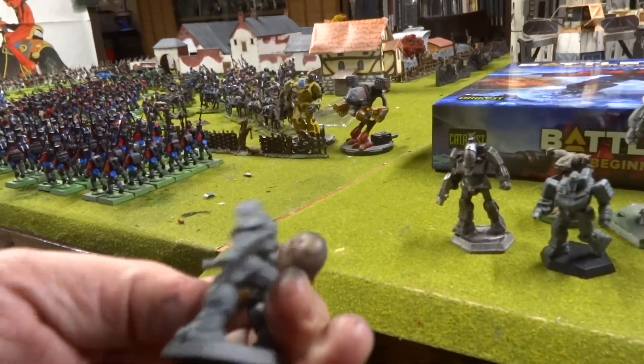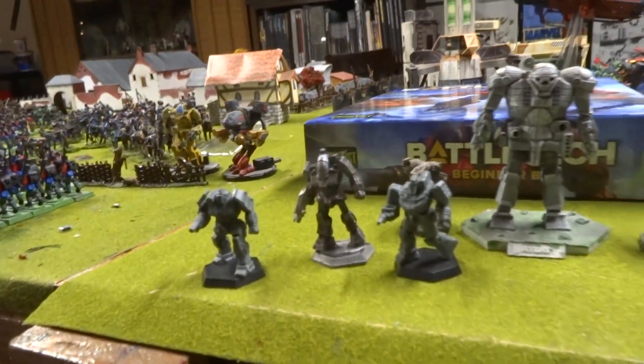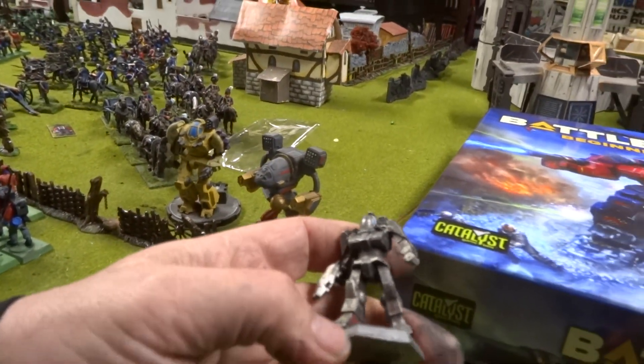I don't know how well — I'll have to wash them and paint them up and see how they do. And the old, old Battle Master — one of my favorites.